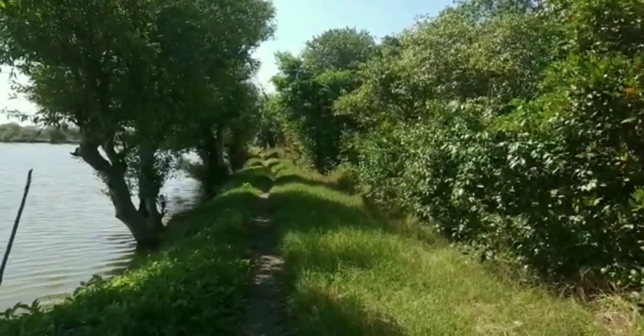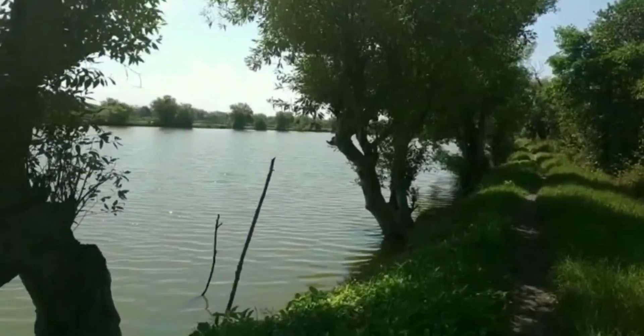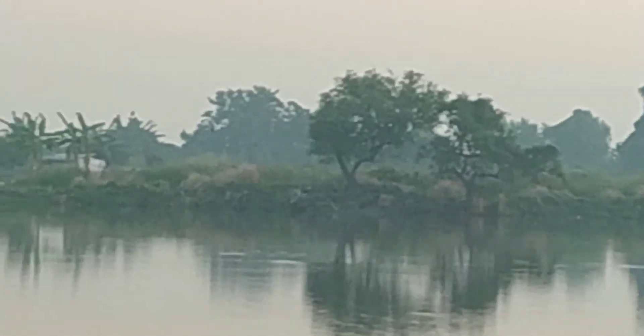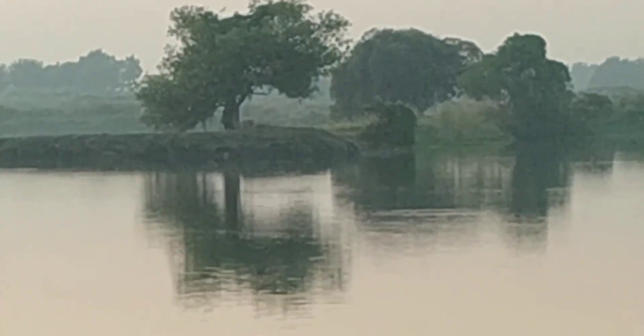Hello, now we are at Segoro Tamba. Segoro means sea while Tamba means large fish ponds. As far as you can see, you can always find large ponds.